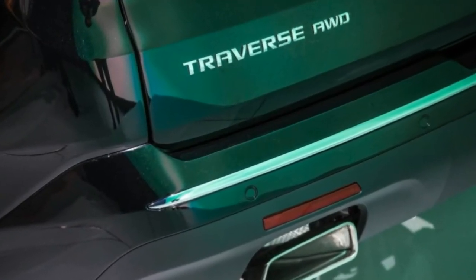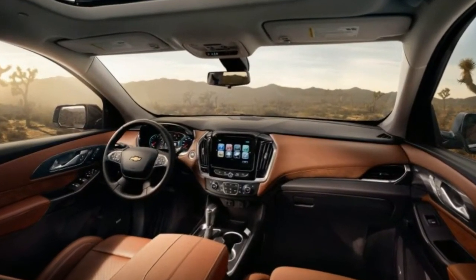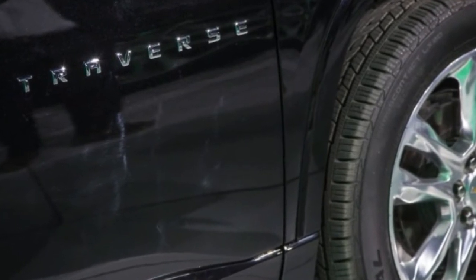Now those crossovers are entering their second generation. We've already driven the new, smaller Acadia, while the Buick has yet to make its debut, and Chevrolet's redesigned 2018 Traverse is still thinking big.